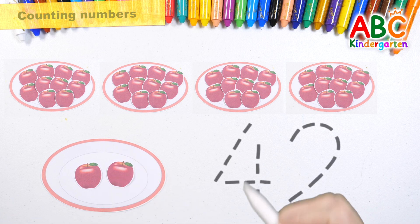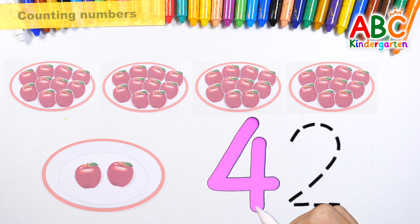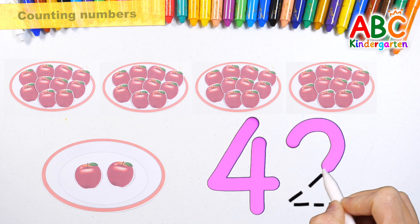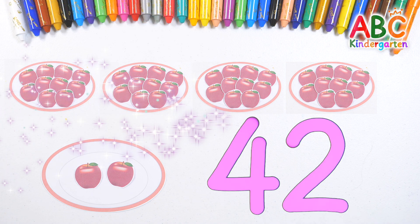Let's write down the numbers. Forty-two. Great job! Forty-two.